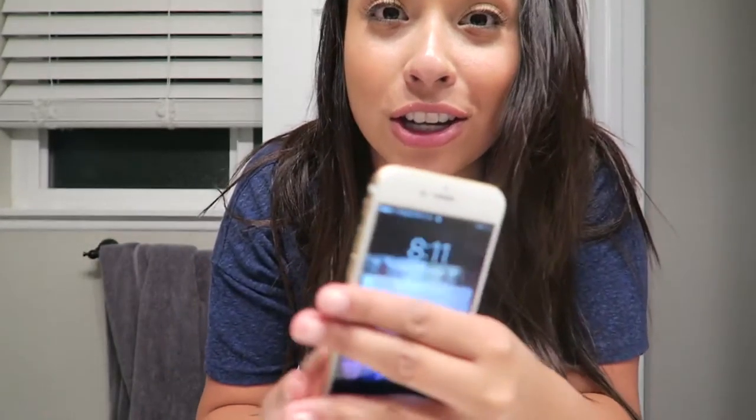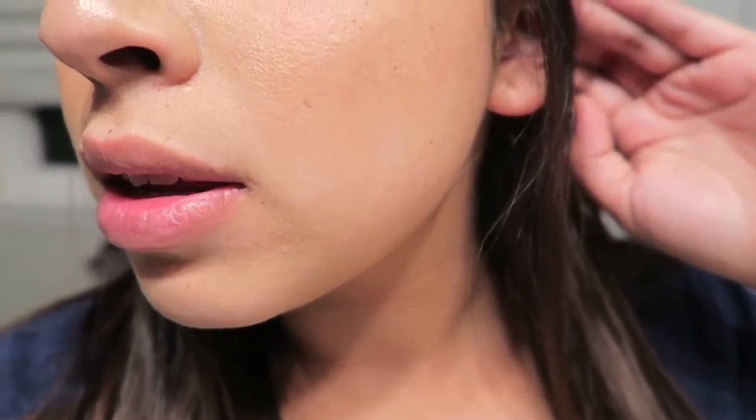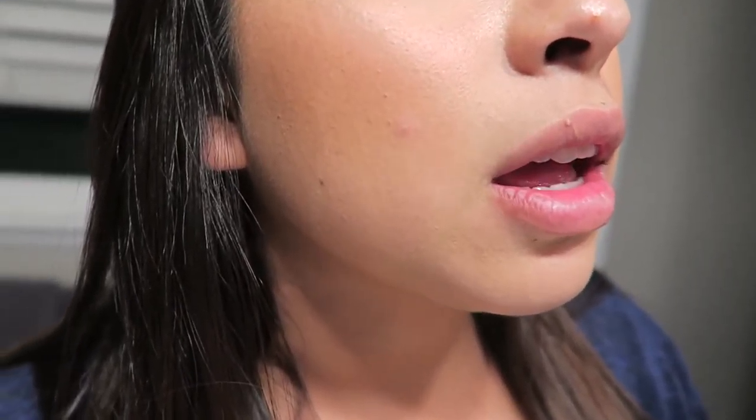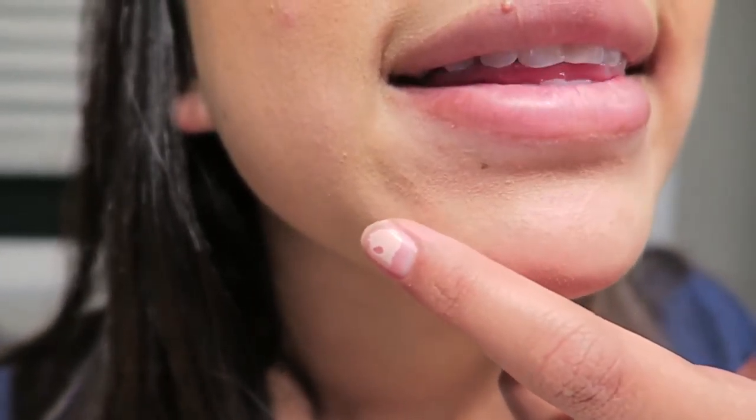Hey everybody — this is kind of last minute, but it is currently 8:11. My phone has two percent battery so you can tell I am tired. Close up, through some areas it is a bit worn off, but I have literally been rubbing my face and things like that — and the color is still good.